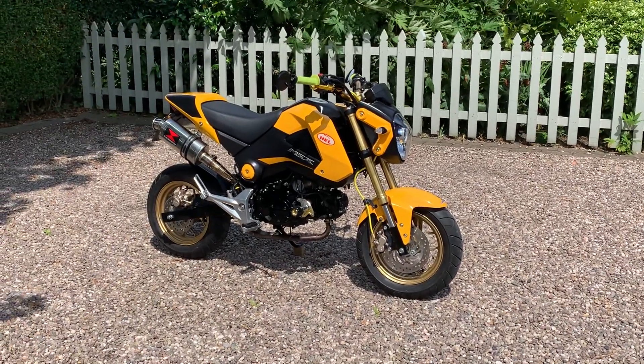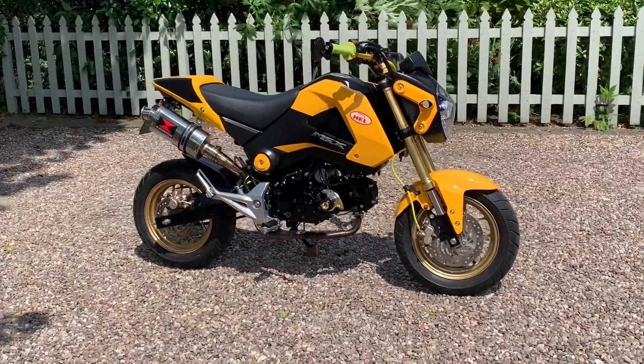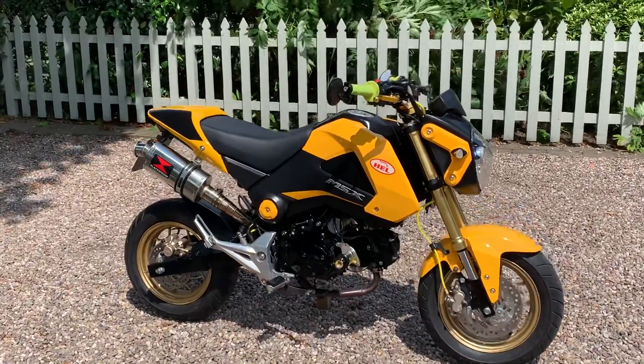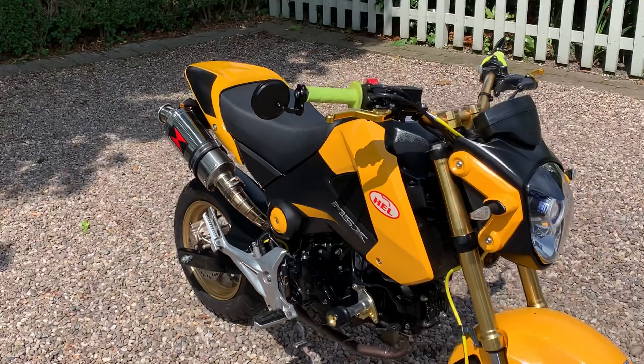We have another Honda MSX 125, commonly known as the Grom. It's a lovely 2016 bike, with only not even 2,000 miles on the clock, with a little bit of use.